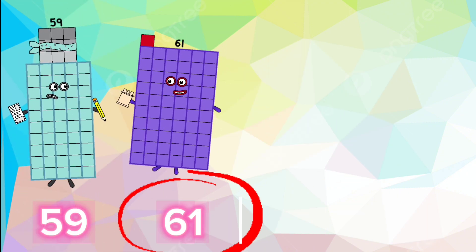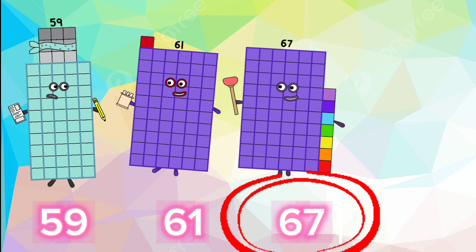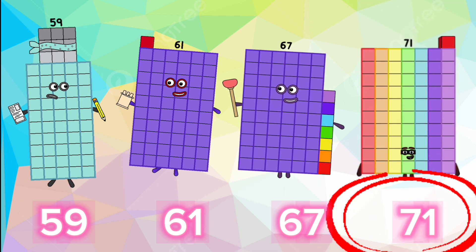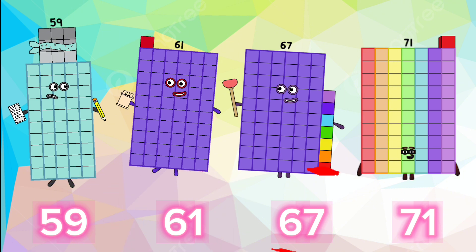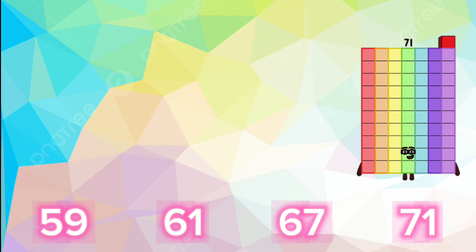The Prime Number Sequence: 59, 61, 67, 71.